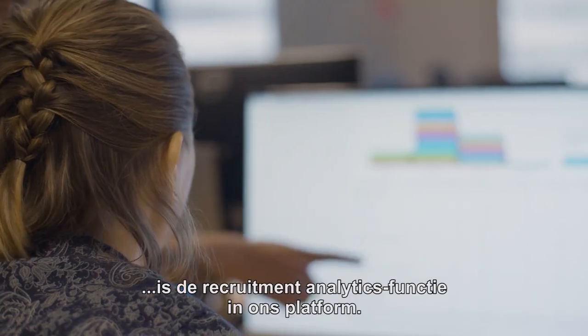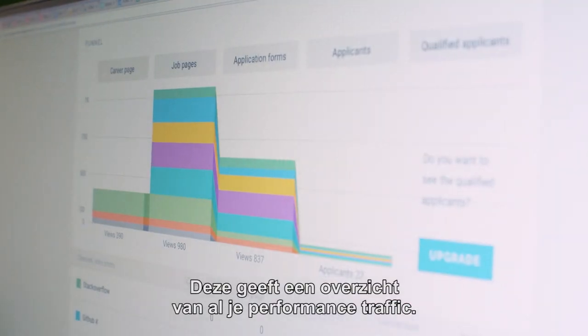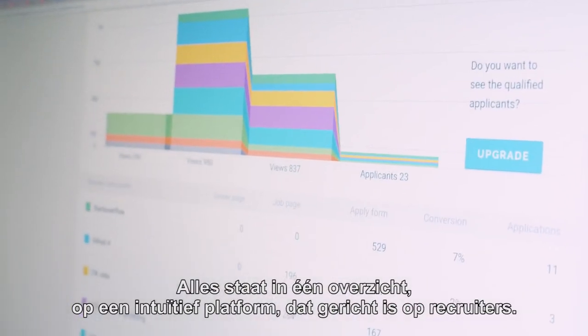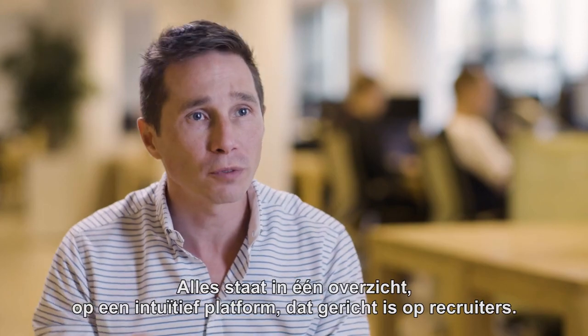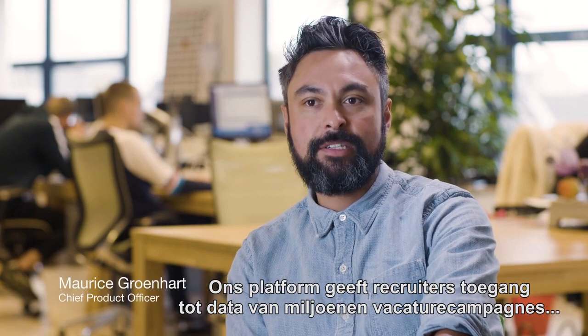our recommend analytics features that we enabled in our platform. We give you an overview of all your performance traffic — everything is in one overview — in a very intuitive, recruiter-focused platform.